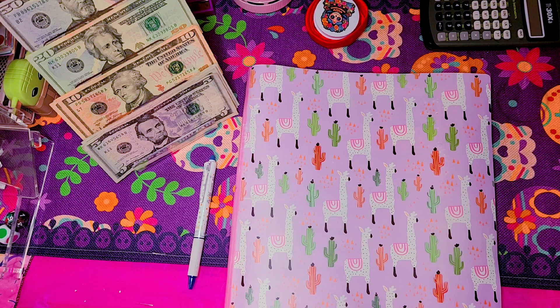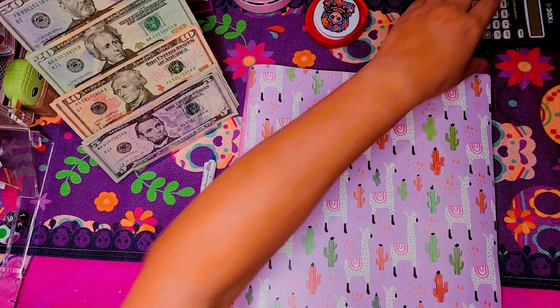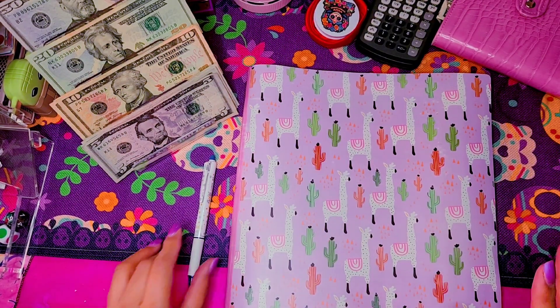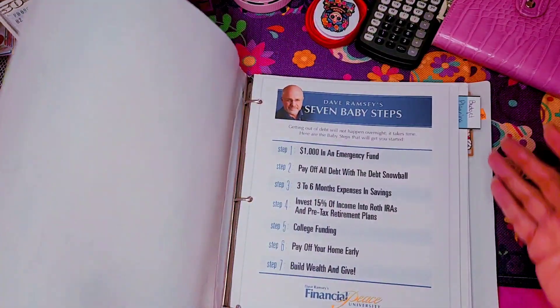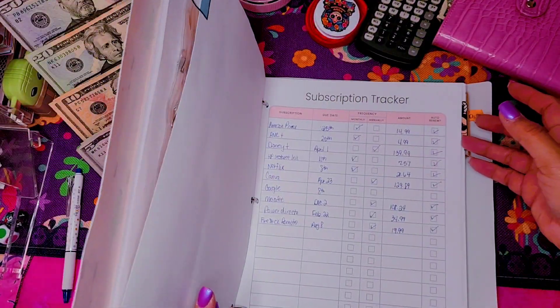So with that being said, we're going to go ahead and get my wallet out so I can have it ready and show you guys what I'm doing. Let me go ahead and jump into this week's planner.